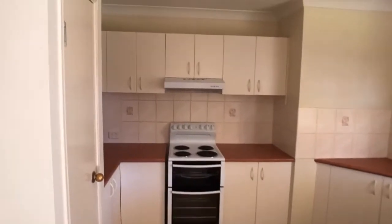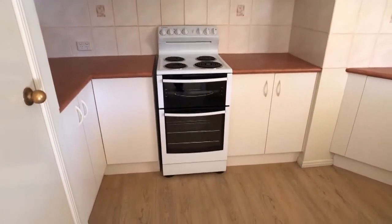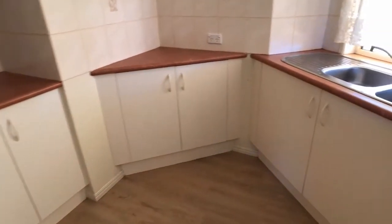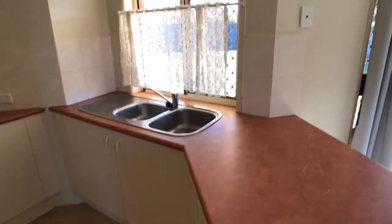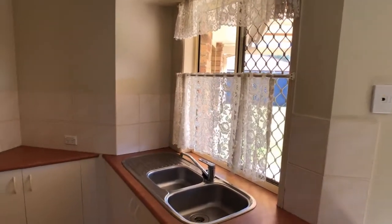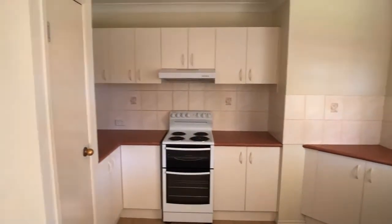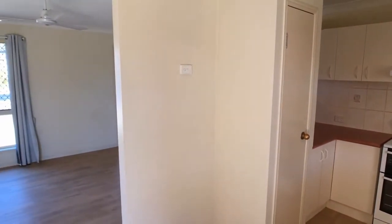Good overhead cupboards in place and under-bench cupboards are very good as well. There's a nice outlook from the kitchen sink — you can keep an eye on the kids or alternatively on the barbecuing area outside. We also have a single door pantry and an open alcove for the fridge.